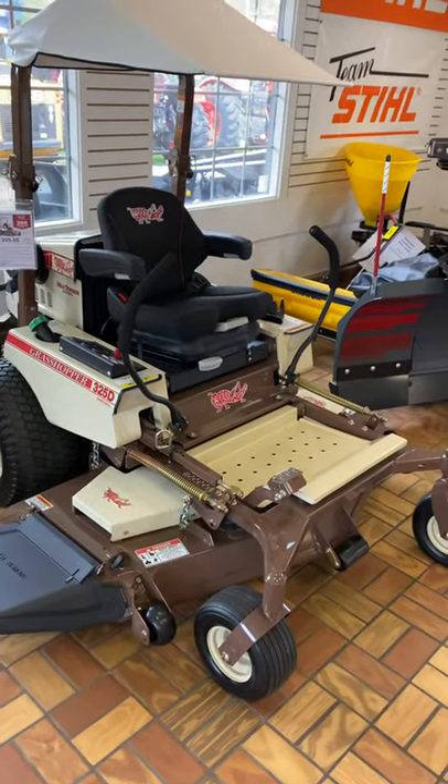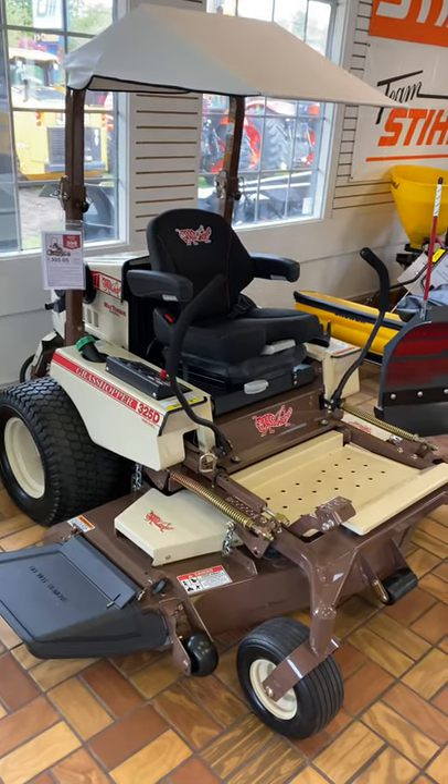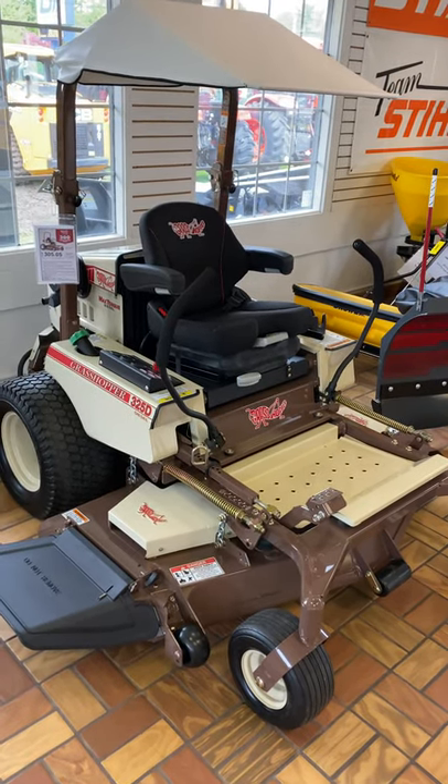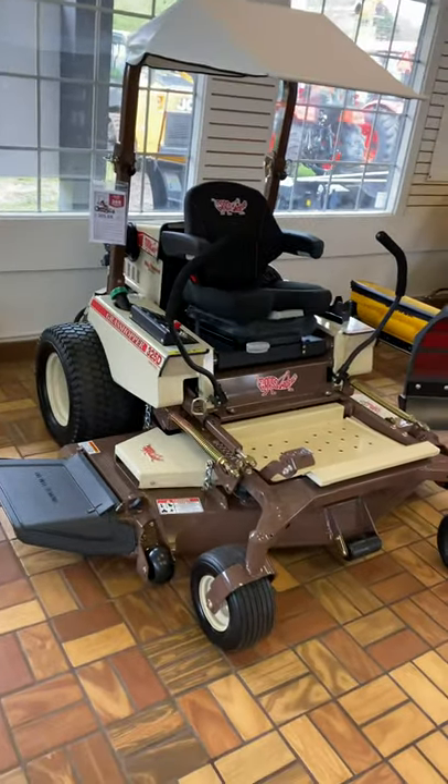Right now, to the end of May, we have $3,000 off MSRP. So MSRP on this thing is $16,580 — we got it down to $13,580. If you don't want the canopy, we can actually swap it out with suspension forks for the same price, too.